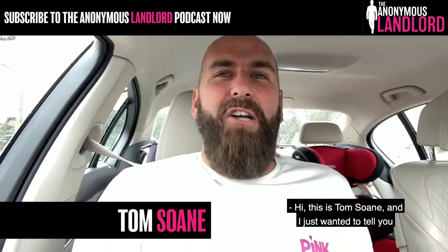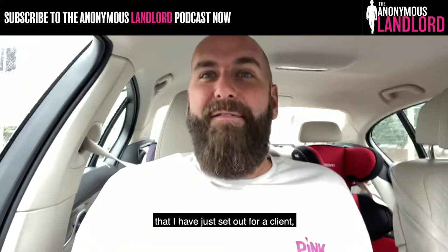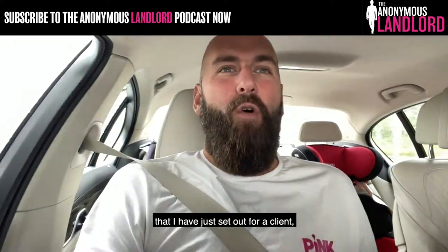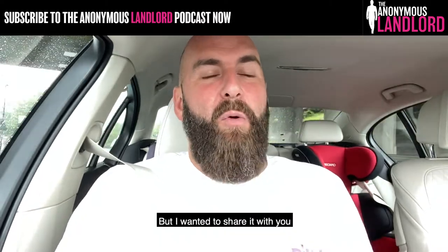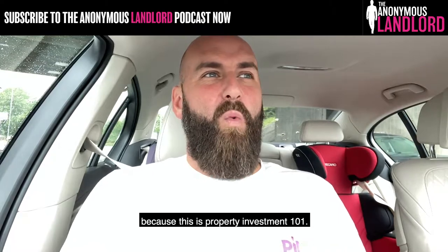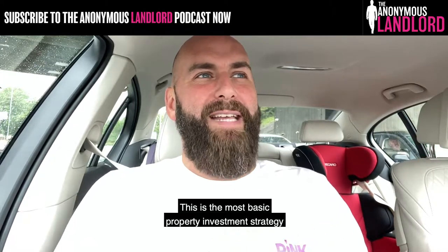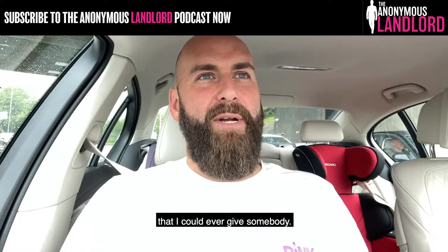Hi, this is Tom Soane, and I just wanted to tell you about a property investment strategy that I have just set out for a client — hopefully a successful client. I wanted to share it with you because this is property investment 101. This is the most basic property investment strategy that I could ever give somebody.